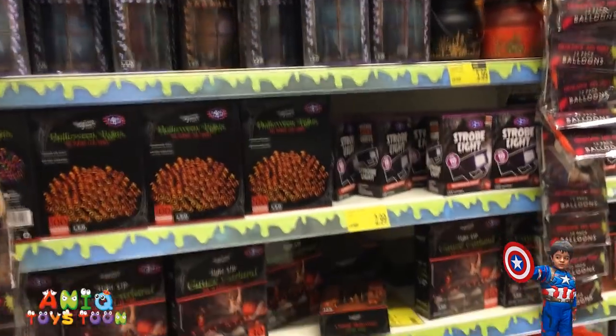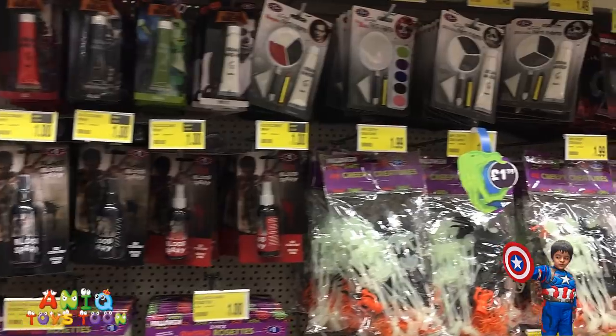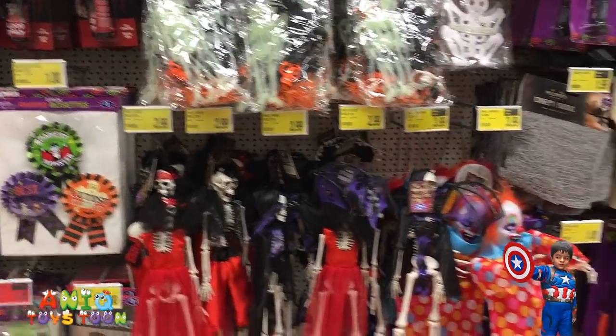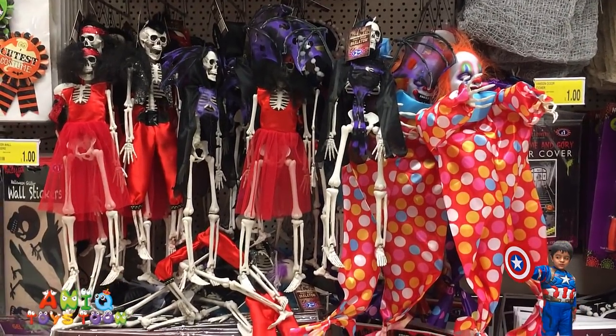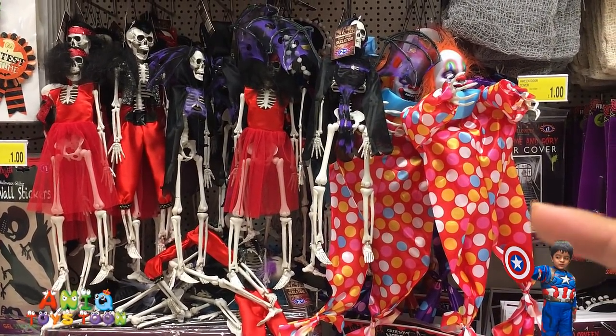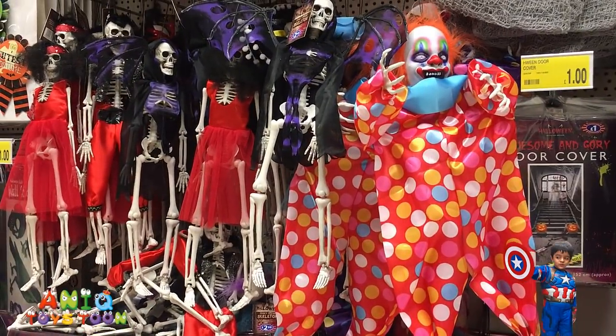Here we have some more stuff for Halloween guys. I really like these ones — I think I'm gonna buy this guy right here. This one looks really nice. Look at it, beautiful!